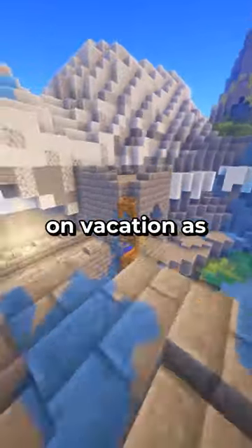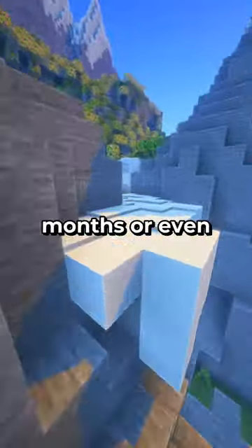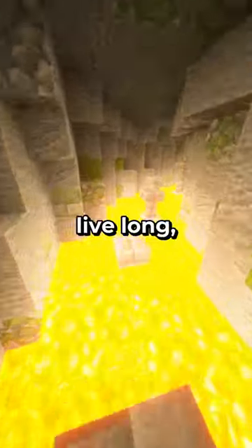Maybe your parents let you get one while you were on vacation as a child because it's such a simple little pet. And maybe it lived for a few weeks or months or even a couple years in that little plastic box before you noticed a bad smell and found it dead. And maybe you shrugged it off because it's just a little crab and they don't live long, right?